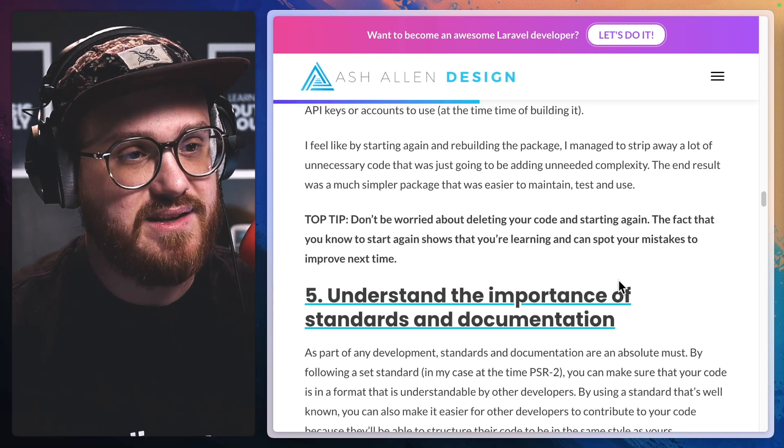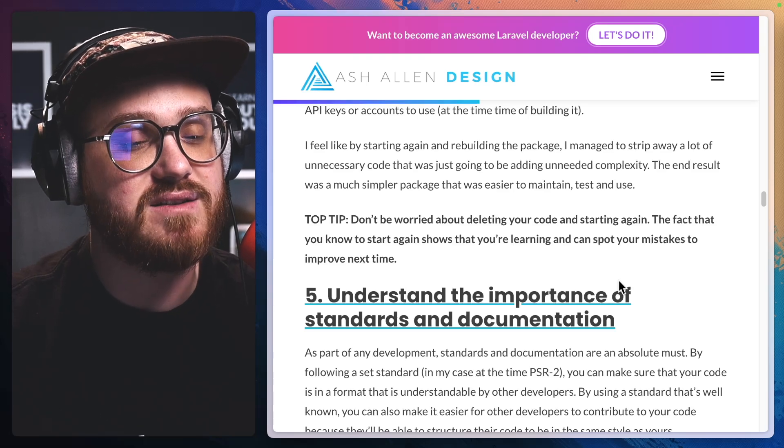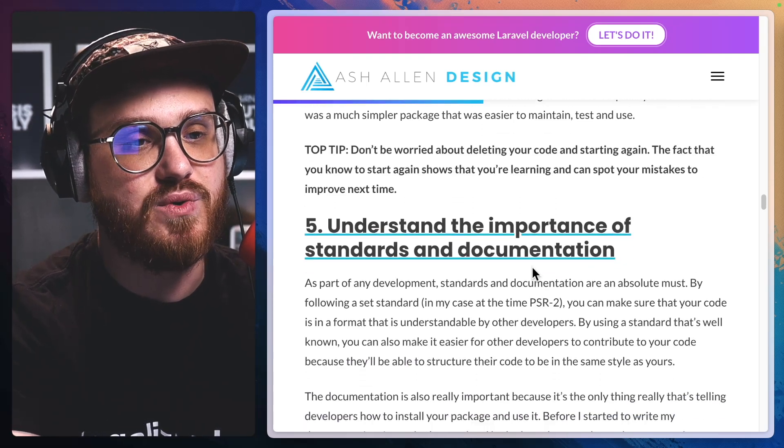Top tip: don't be worried about deleting your code and starting again. The fact that you know to start again shows that you're learning and can spot your mistakes to improve next time.